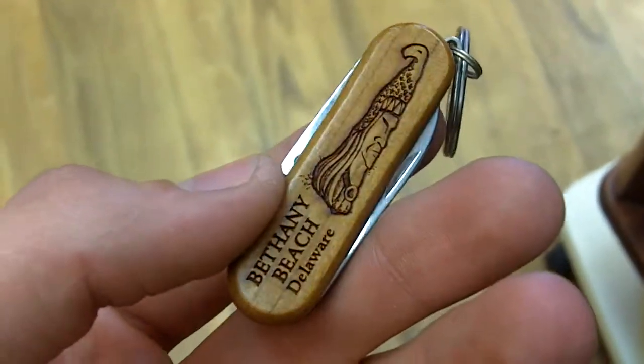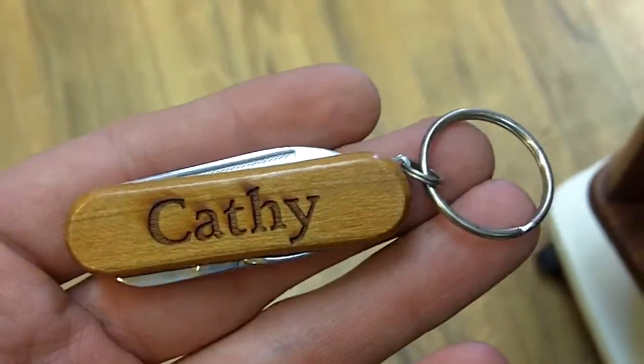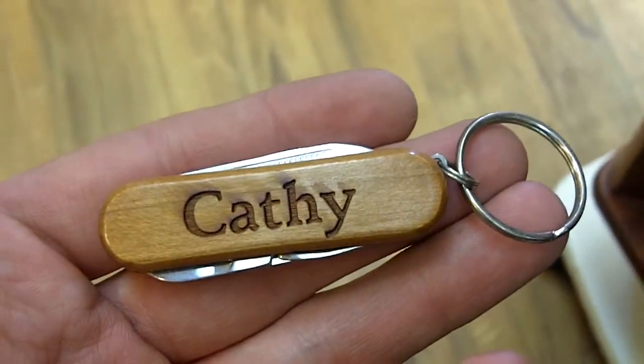And that also follows the back here, where we have our Bethany Beach totem pole right there on top, and the Bethany Beach logo right across the bottom of it. Inside of the pocket tool, we have one knife, one pair of scissors, and one file, which is always useful.